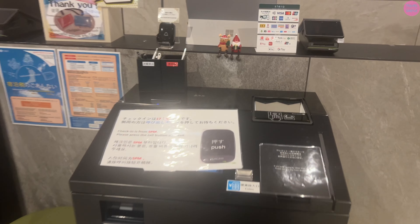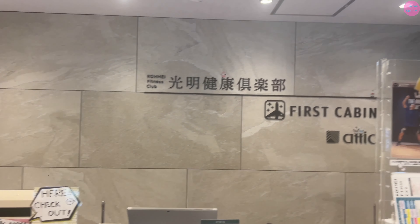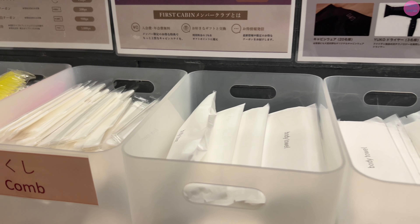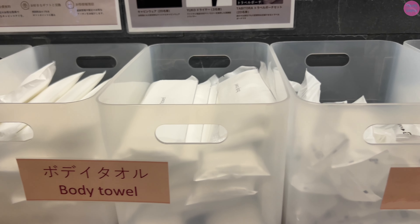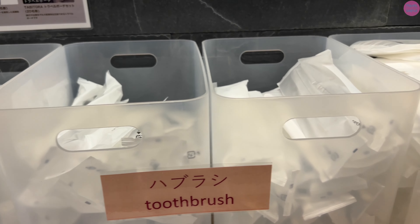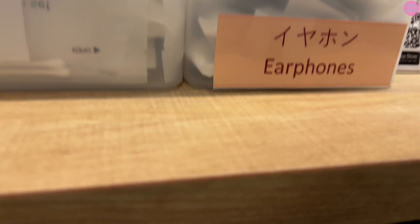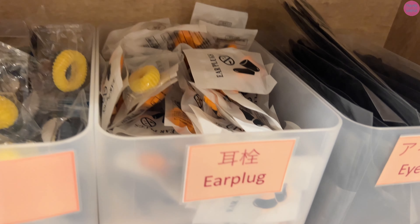The lobby is on the third floor of Namba Midosuji building. I arrived late at night and the check-in after midnight was quick. You can also do self check-in at these kiosks. The check-in time is from 5 p.m. and checkout is 10 a.m. I love Japanese hotels as they always provide you with useful amenities — it's so convenient.